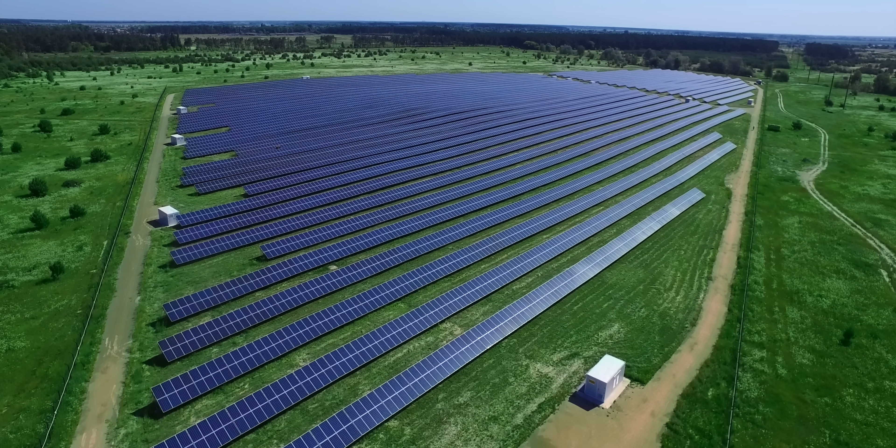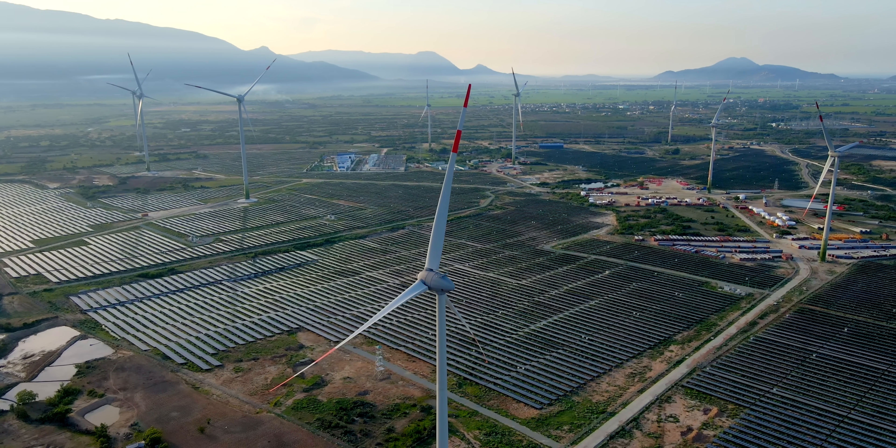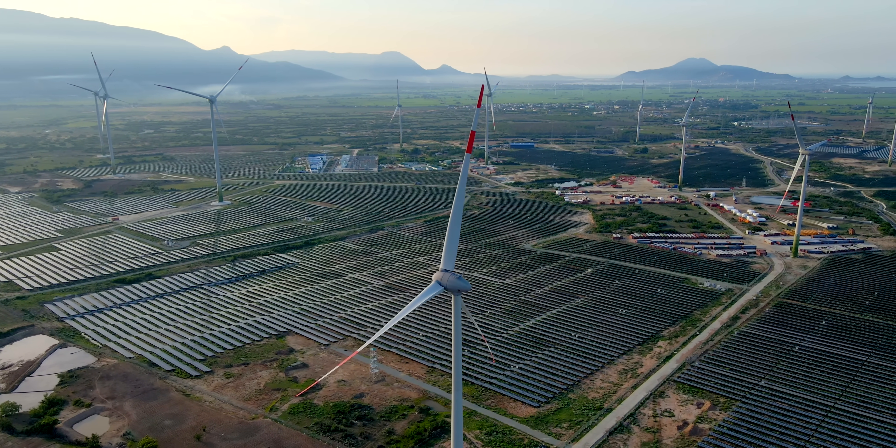Renewable energy is one of the top weapons we have to fight global warming by reducing greenhouse gas emissions. Yet its intermittency reduces the climate mitigation potential, which is why we desperately need cost-efficient and long-lasting storage systems to manage its ups and downs. Carbon dioxide may give us what we're looking for.